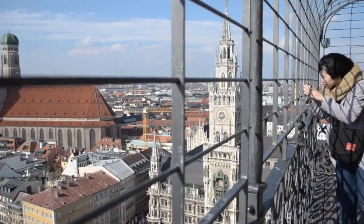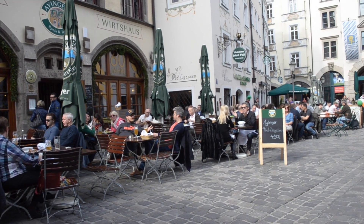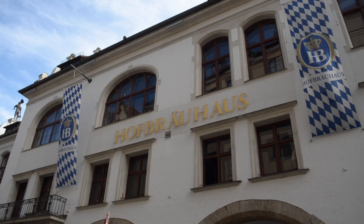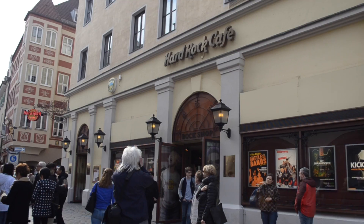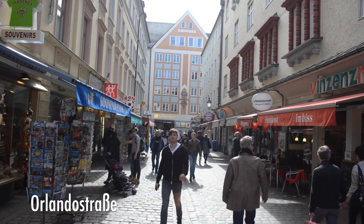Be sure to pass by Platzl — the infamous German chef Alfred Schuhbeck has his major restaurant here along with a lot of different shops. The famous Hofbräuhaus is also here, so if you're coming by definitely check it off your list. There's also a Hard Rock Cafe, and on Orlando Straße there's a really cute cobblestone street.